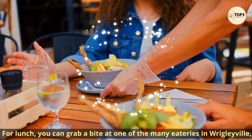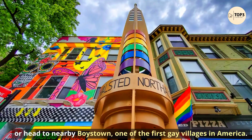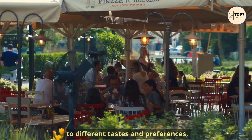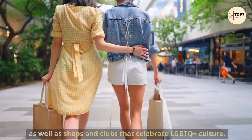For lunch, you can grab a bite at one of the many eateries in Wrigleyville, or head to nearby Boys Town, one of the first gay villages in America. You can find a variety of restaurants and cafes that cater to different tastes and preferences, as well as shops and clubs that celebrate LGBTQ+ culture.